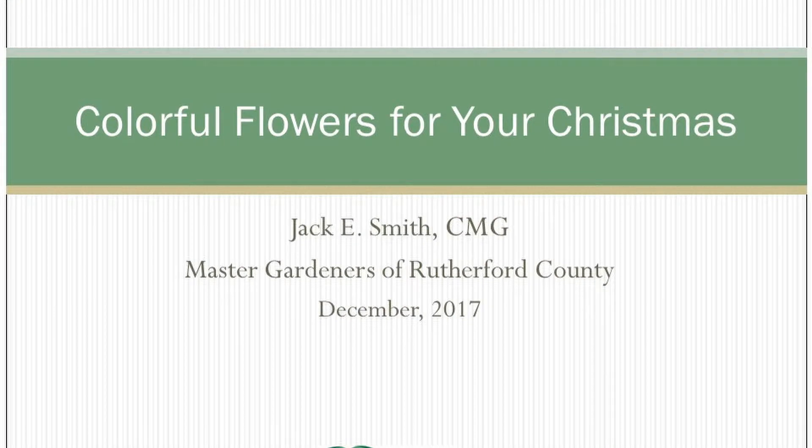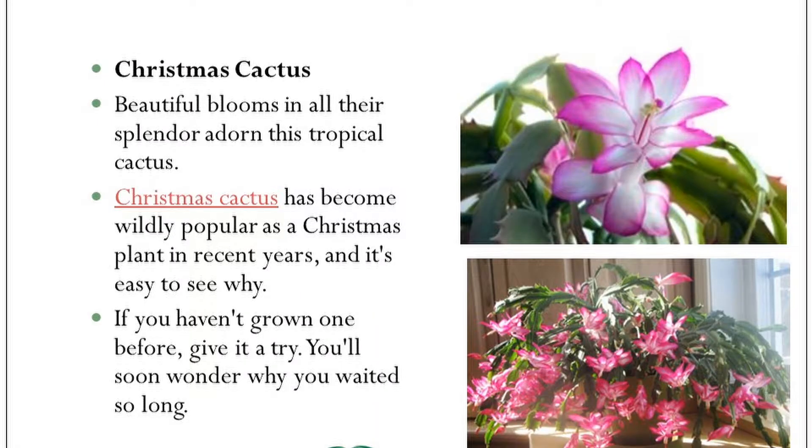Today's program is going to be a short one. Last year we did a program strictly on poinsettias. Christmas cactus is an unusual plant.